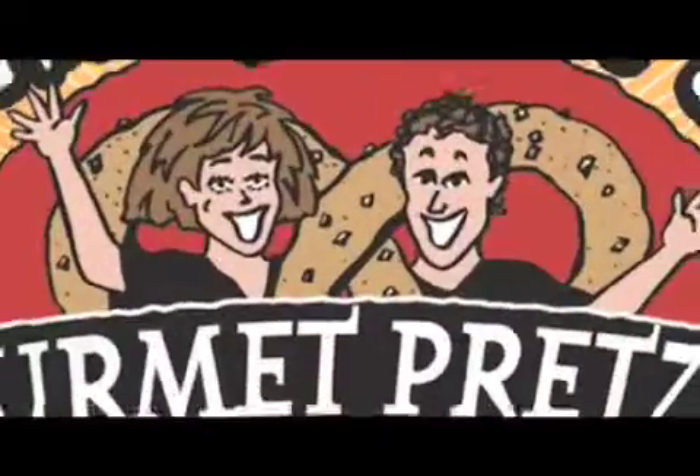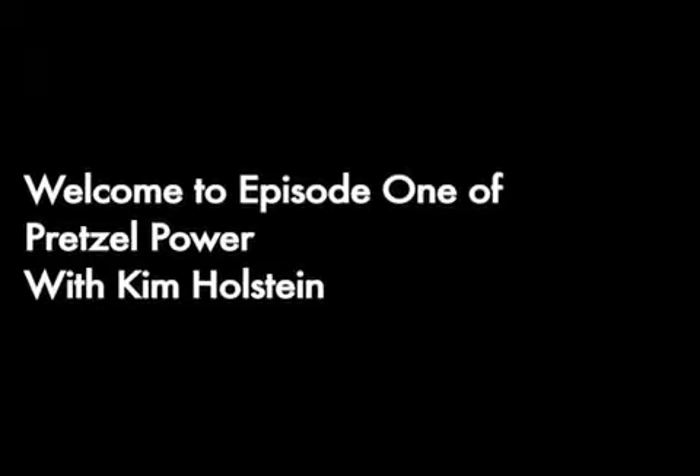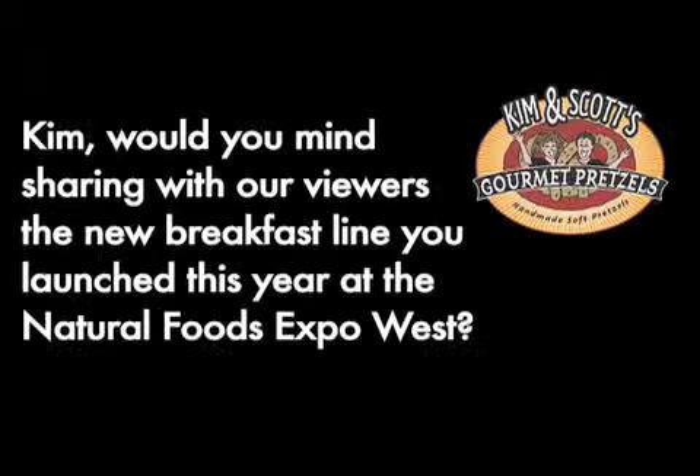Welcome to Pretzel Power. I'm Kim, and I'm Scott, and we are Kim and Scott's Gourmet Pretzels. We do the twist, sealed with a kiss. Welcome to Episode 1 of Pretzel Power with Kim Holstein. Kim, would you mind sharing with our viewers the new breakfast line you launched this year at the Natural Foods Expo West?